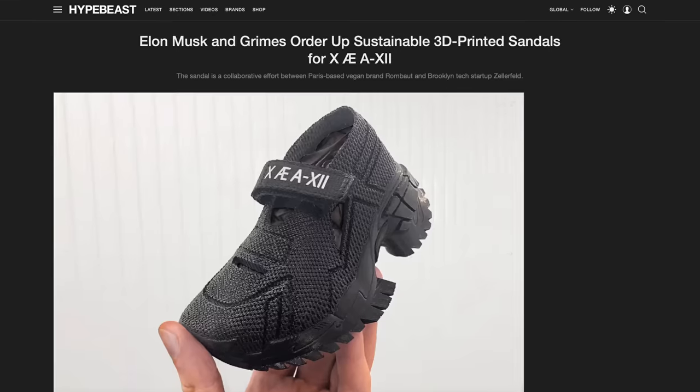Zellerfeld is a company that has the potential to change the sneaker world forever. And its plans are so big that Tesla, SpaceX, and PayPal are all invested in this company. In fact, Zellerfeld made the pair of shoes that Elon Musk bought for his son. At this point, you probably want to know how this company can actually change the sneaker world. Well, it starts by tackling one of the biggest downsides to the sneaker industry in general: waste.